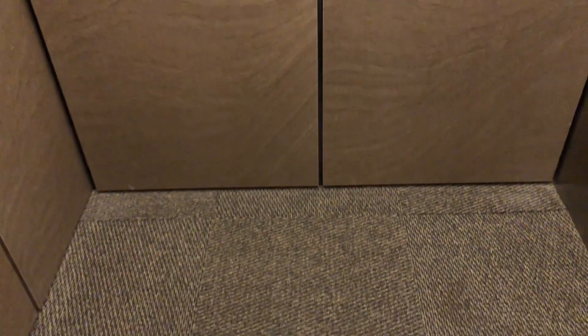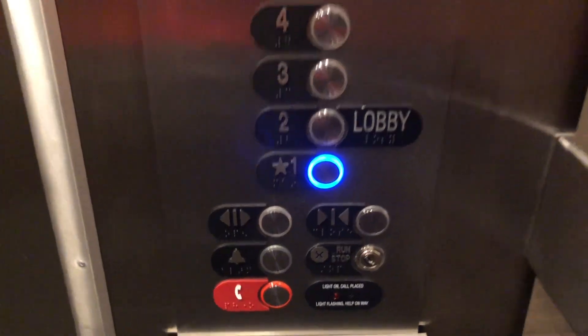These are actually pretty nice elevators. They have epic motors. There's your buttons. Otis Series M2 — I believe is what these are.